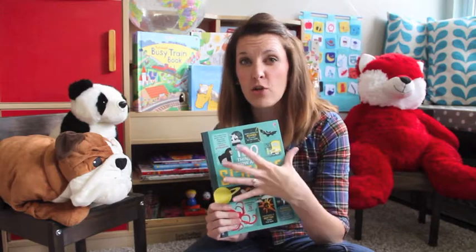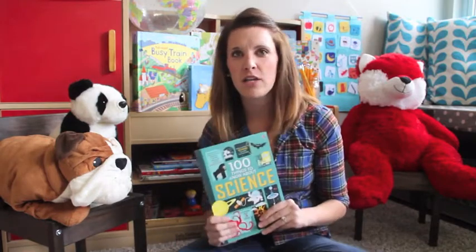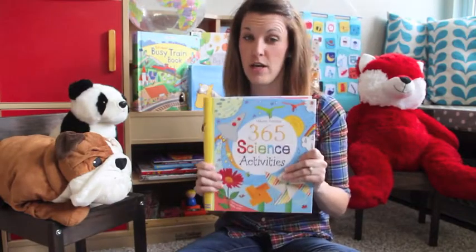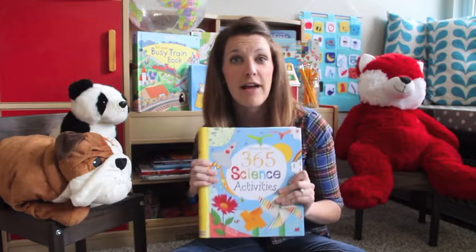It walks through the science behind each one of these topics and it's really neat. We read it at dinnertime and my daughter and husband both love it — just for fun little facts. It would be a great one to tie in reluctant learners.